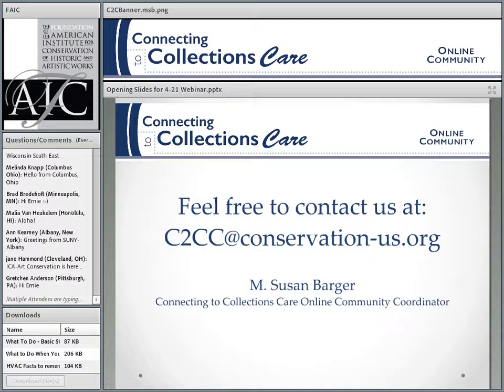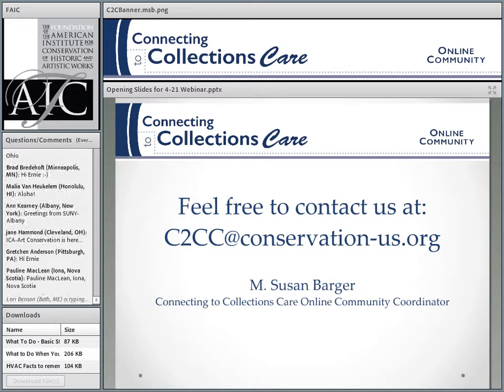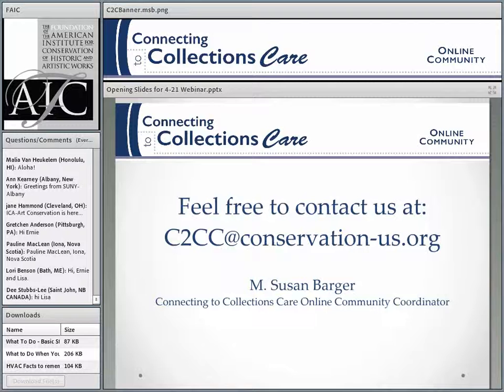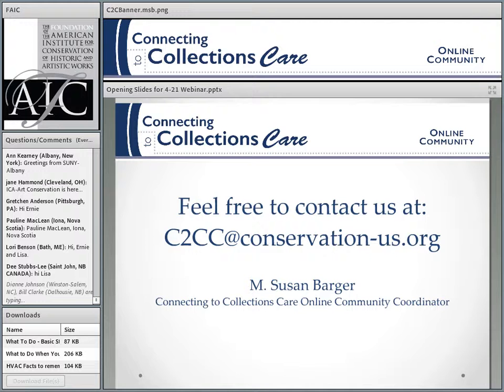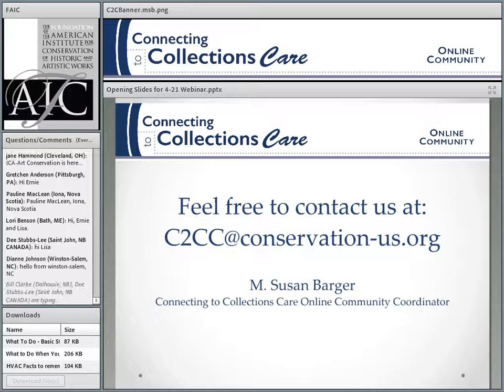Our second presenter is Lisa Meebach, a conservator who specializes in the treatment of objects, collection surveys, and training. She was accredited by the Canadian Association of Professional Conservators in 1972 and has worked in museums and government agencies of all sizes in Italy, Iraq, Canada, and the United States. Over her long career, she's done over 180 collection surveys, facility planning consultations, exhibit environment planning, mannequin designs for permanent and traveling exhibits, and long-range preservation plans for museums of all sizes. We'll start with Ernie.